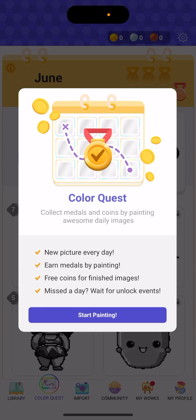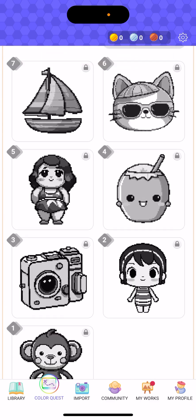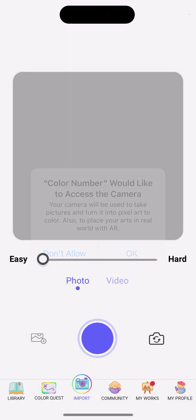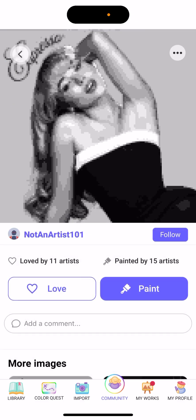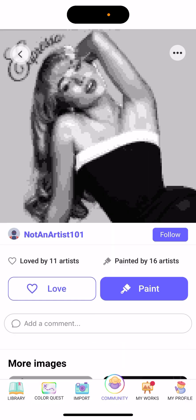There is a Color Quest feature — a new picture every day. You earn medals by painting, get free coins, and can miss a day and wait to unlock events. You can also import images. There's a community section where you can see and paint community images for free without upgrading.